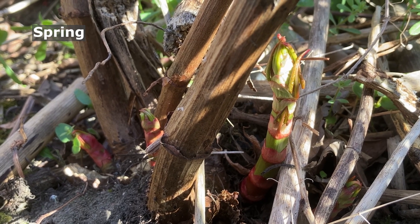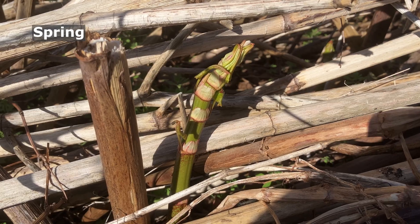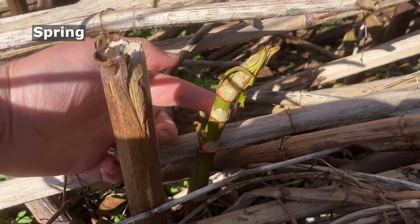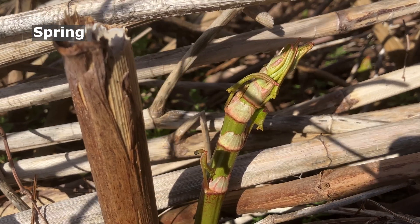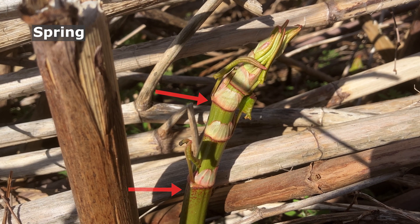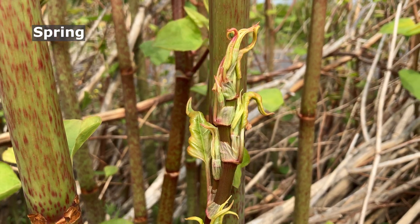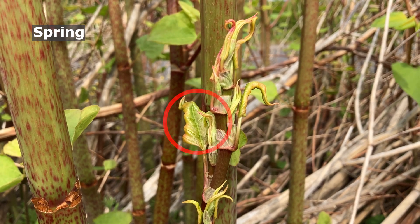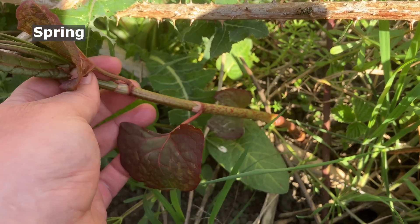These Japanese knotweed shoots are just a few inches long, but you can already see an important identification clue. See these red and cream joints, or nodes, on the stem? With a leaf growing from each node, these nodes are always very visible on Japanese knotweed stems. On to the immature leaves: on the young shoots, the leaves are triangular, like an arrowhead, with rolled-up edges, kind of like a scroll.